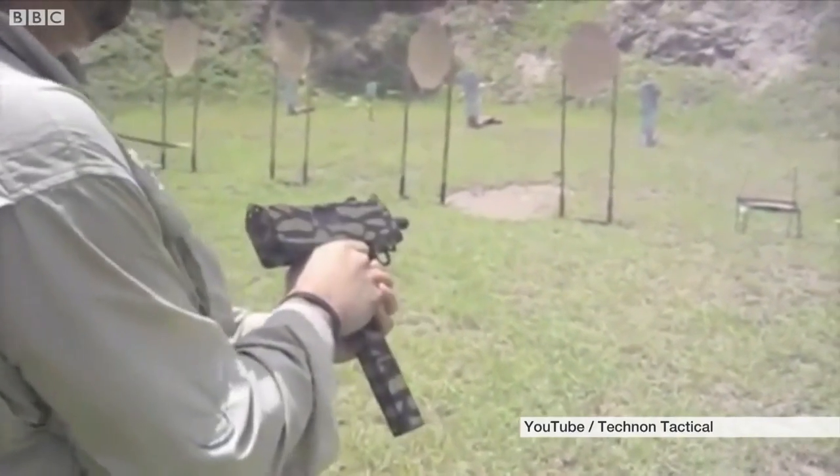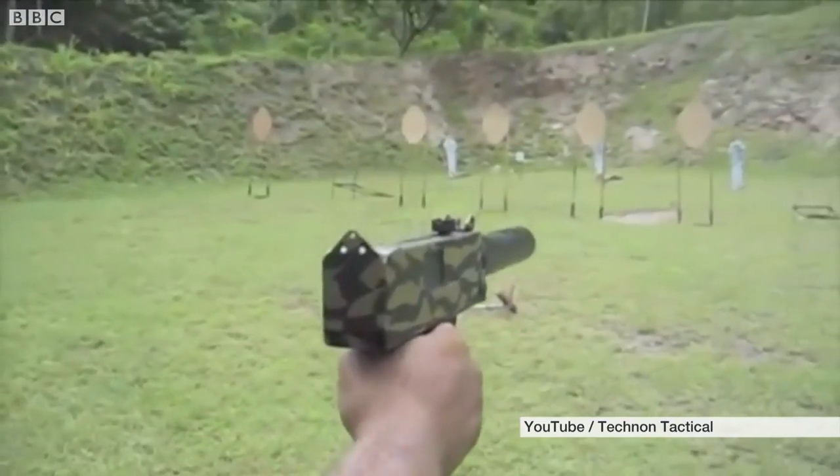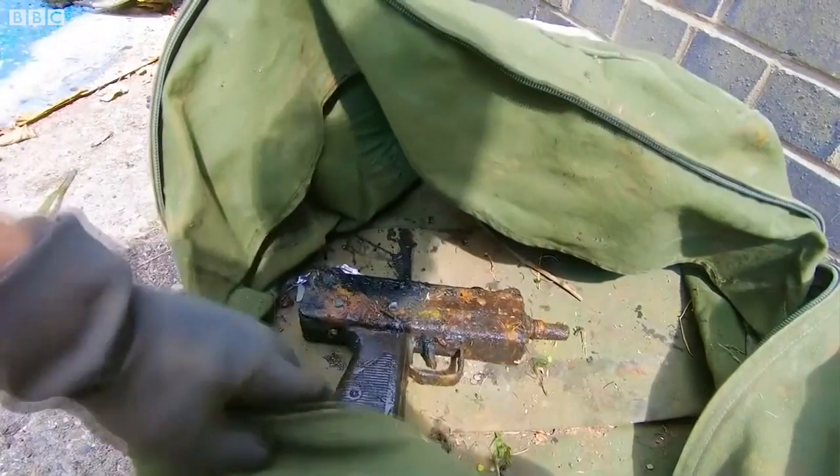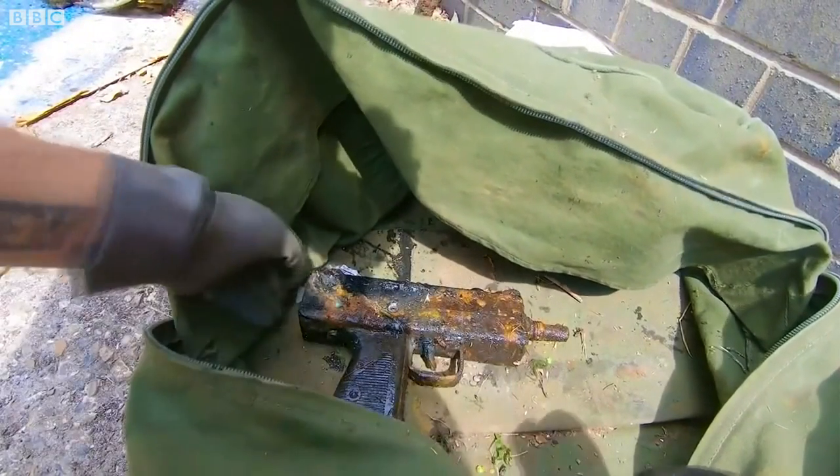A Mac-10 is a submachine gun designed in the 1960s and used mainly by the military, but it's thought that this gun might have been used to commit a crime. These sorts of weapons were around in the 90s, but the fact we're now seeing them again starting to make an appearance in the hands of people who are teenage, 20-year-old drug dealers on the street,